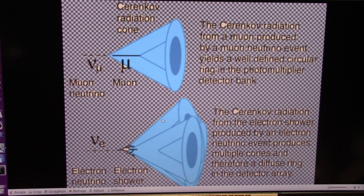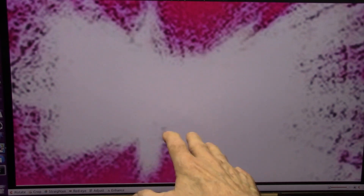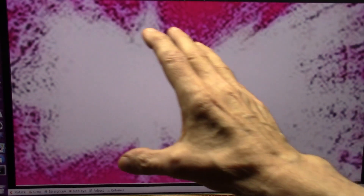We created those particles — I'll show you in a second — and they did exactly what they say. When they hit the venturi, which is just a single slit, the black balls, which are the sterile muons, separated from the electron showers. That is neutrinos.